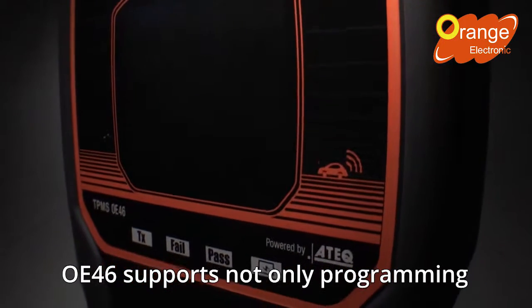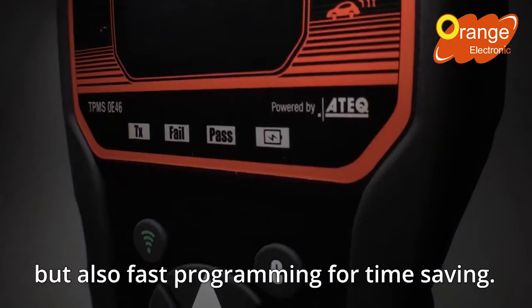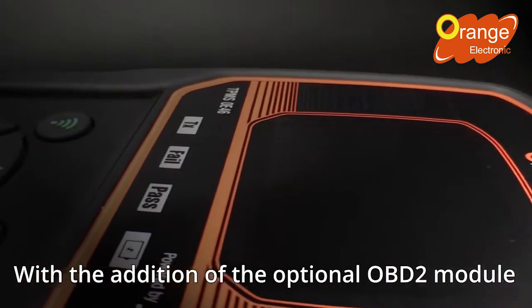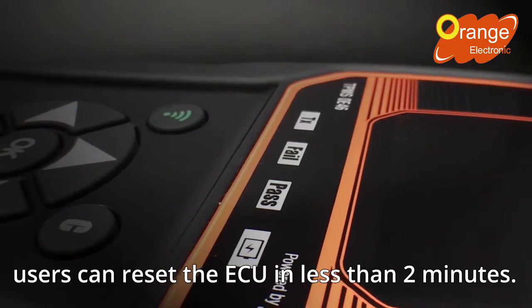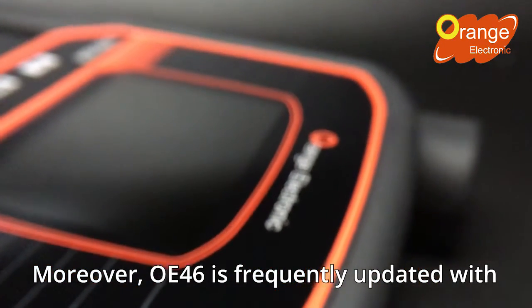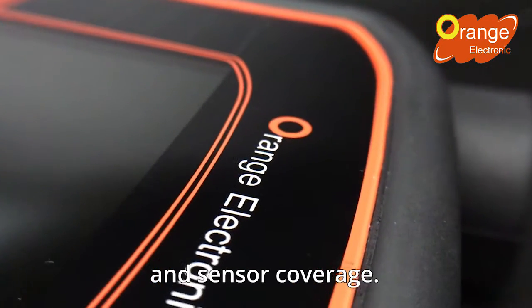OE46 supports not only programming more sensors at the same time, but also fast programming for time-saving. With the addition of the optional OBD2 module, users can reset the ECU in less than two minutes. Moreover, OE46 is frequently updated with new features and up-to-date vehicle and sensor coverage.